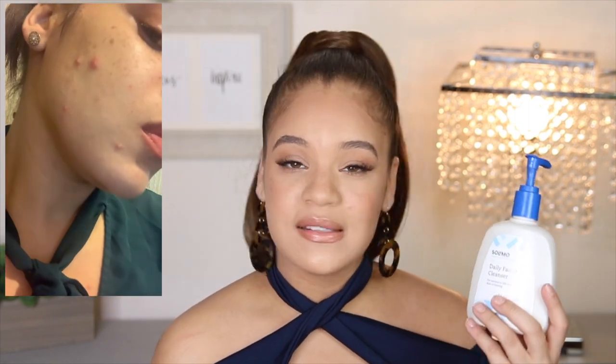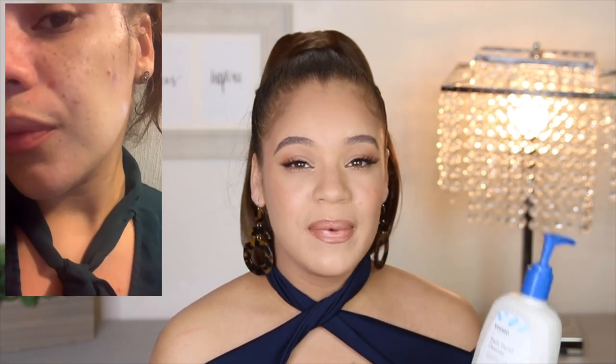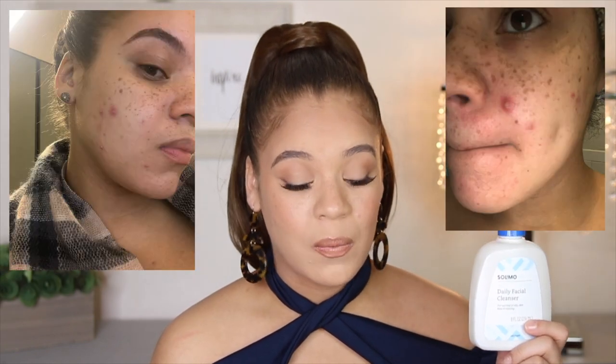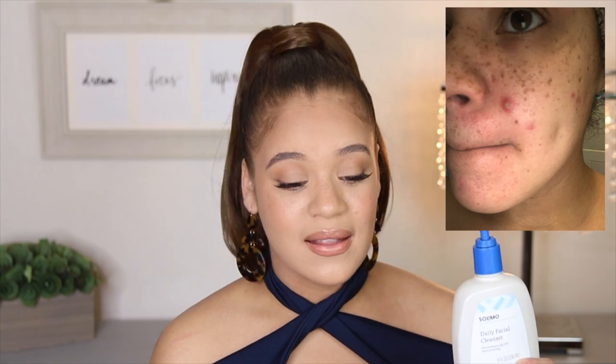I'm going to insert some clips and photos here for you guys, but I've been experiencing horrible cystic acne and breaking out like crazy. My skin does not like this cleanser. I have to do some serious damage control. So would I repurchase this? Is this a pick or a pass? I'm going to say pass.